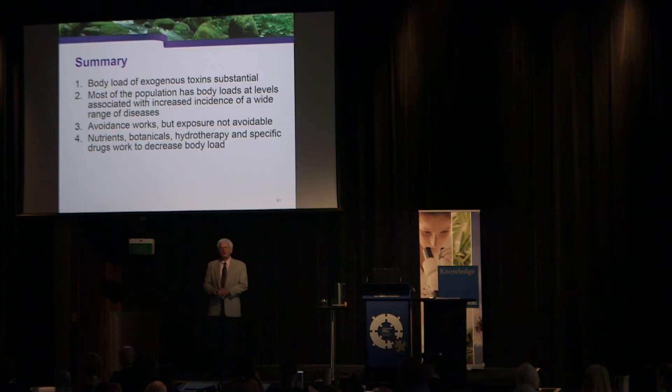Question on whether patients' natural ability to produce glutathione is affected once taken off N-acetylcysteine: the assumption is that our bodies upregulate GGT as necessary for glutathione production. If you decrease cysteine availability and they still have toxic load, GGT is expected to go up as the body tries to produce more glutathione.